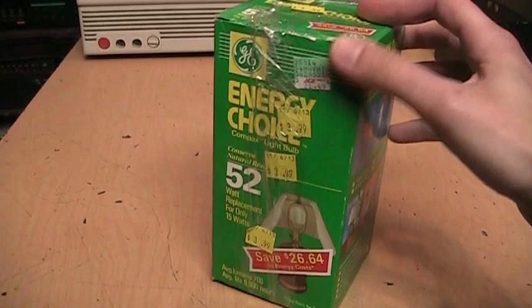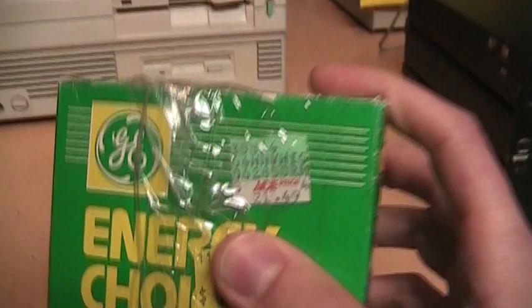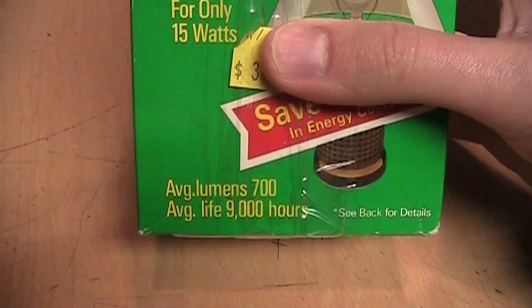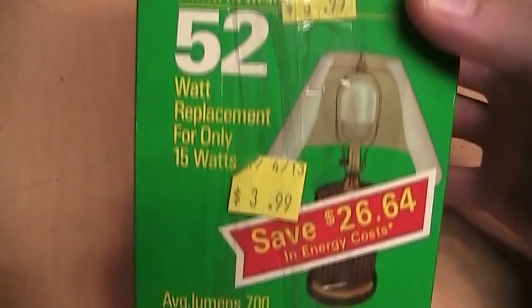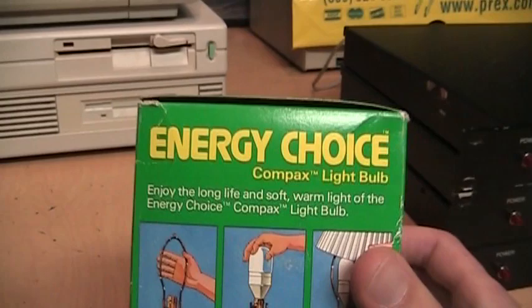I found this at Goodwill recently — it's a compact fluorescent light bulb, but as you can tell by the appearance and size of the box, it's rather old. I would guess it's from the early to mid 90s. Look at the original price: $21.49 for one bulb. I paid $3.99 for it. It says 52-watt replacement using 15 watts, 700 lumens, has a 9,000-hour life rating, and claims you'll save $26.64 in energy costs — probably over the entire life of the bulb. It is from GE, says 'Energy Choice Compacts Light Bulb.'